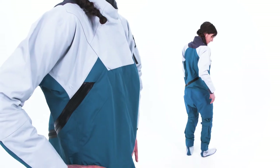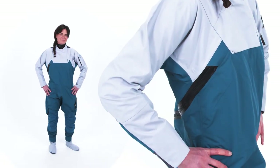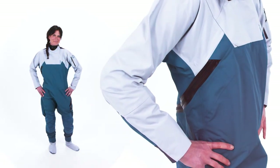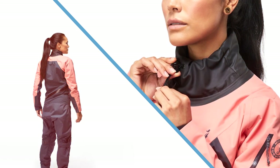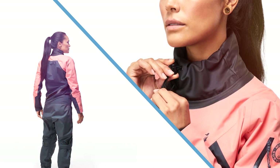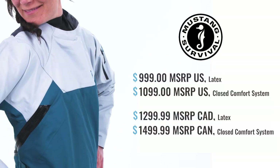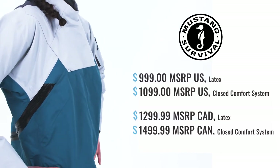The Helix drysuit with a latex seal in the ocean blue mid-gray colorway has a retail price of $999. It's also available with a closed comfort system exoskin collar in the coral admiral gray colorway at a retail price of $1,099. In stock and ready to ship — learn more and order today at mustangsurvival.com.